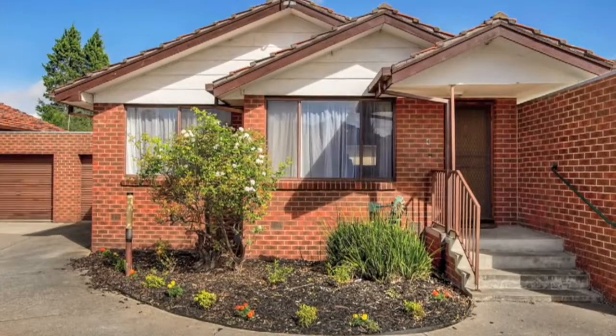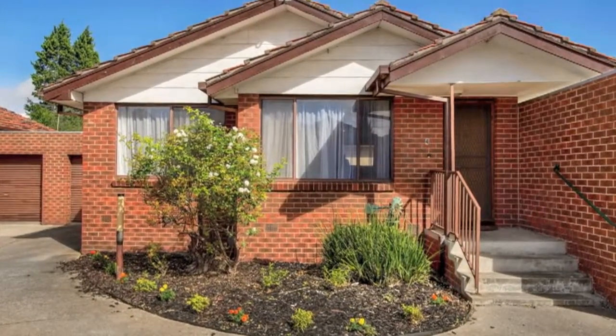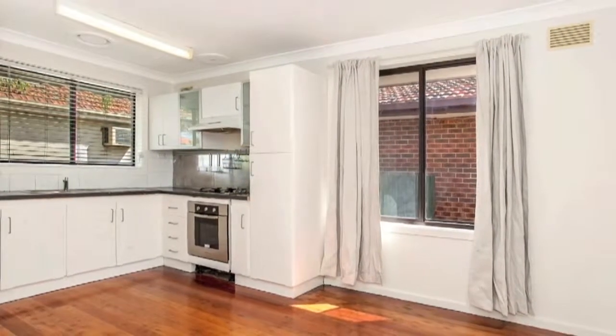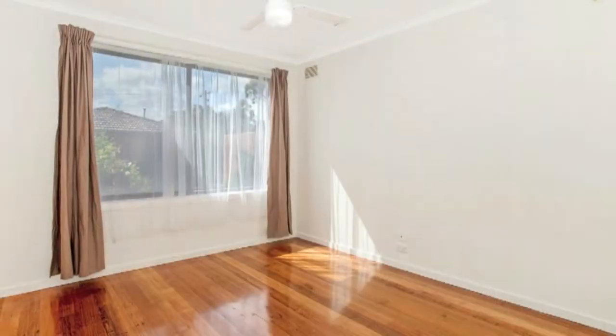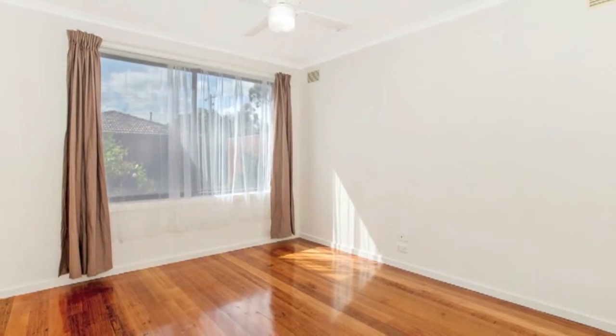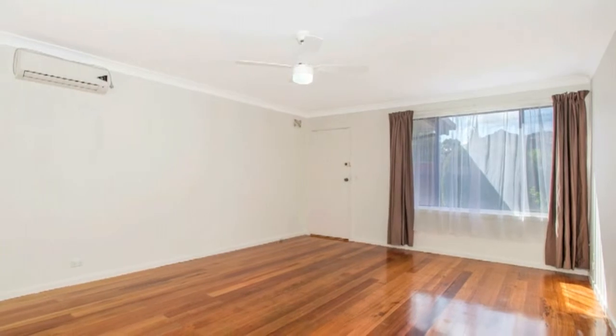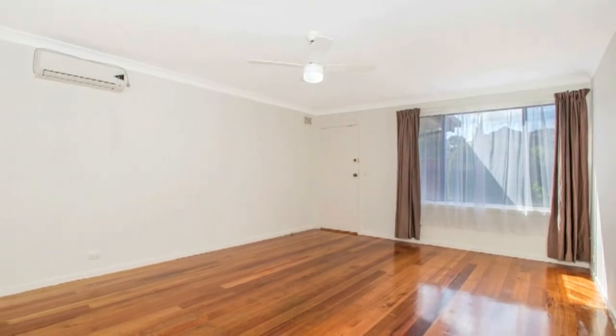Freshly painted and wonderfully proportioned with larger than normal room sizes, this single level two-bedroom unit showcases wide appeal for starters, investors and downsizers. Boasting big bright windows, polished floorboards and an open floor plan, it presents great living spaces.